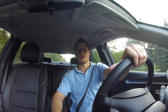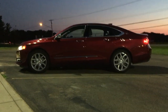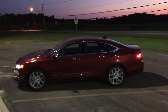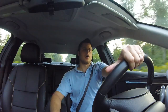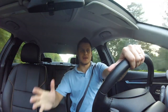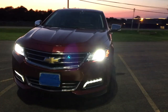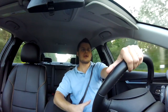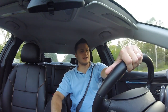The Impala is Chevy's full-size sedan, so it is larger than the mid-size Malibu. It competes against cars like the Ford Taurus, the Dodge Charger, and the Nissan Maxima. This generation of the Impala was completely redesigned for the 2014 model year.